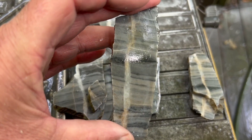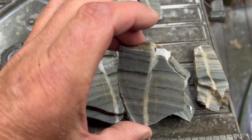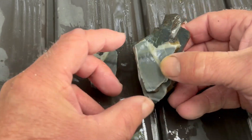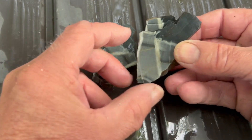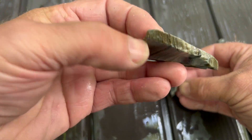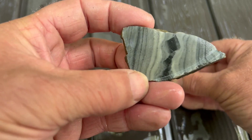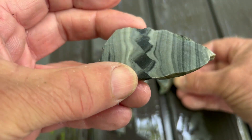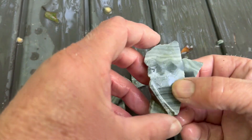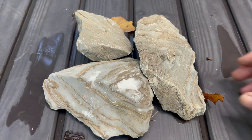Almost looks like a petrified wood, but nope. Sweet — let's see this one inside. That's the one I liked when I saw it come off the saw. Last three to cut for today.